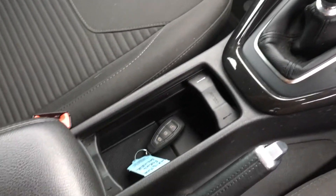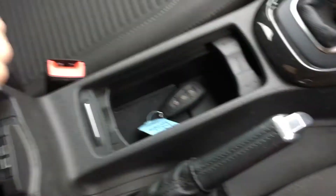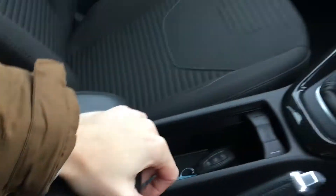We've also got a coin holder there — keep your knickknacks and bits and bobs in there as well. And to finish off, the same as the back, we have the black cloth seating with the pattern centres.